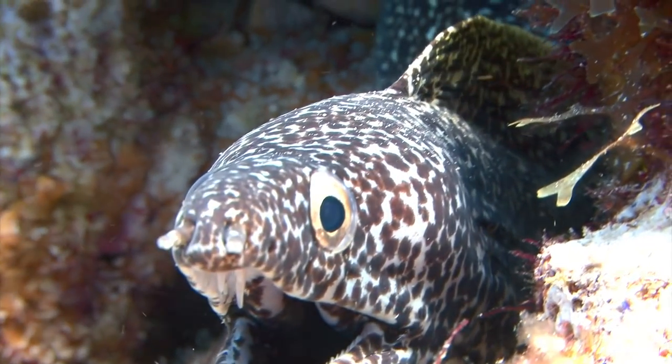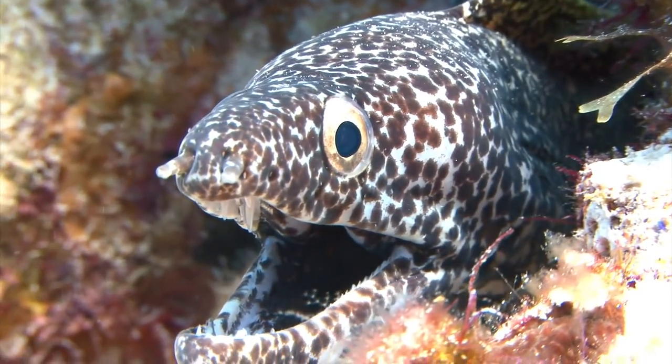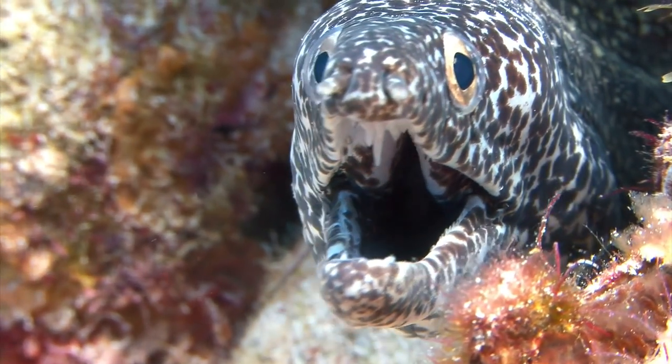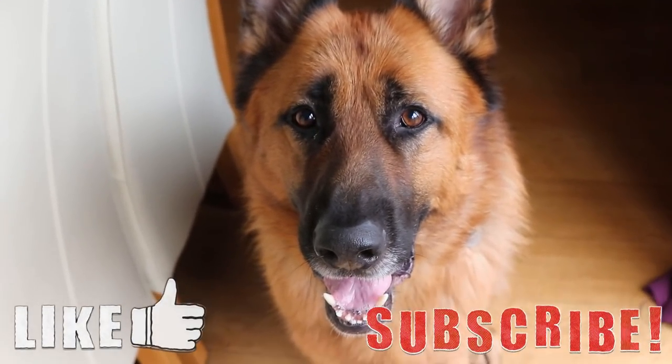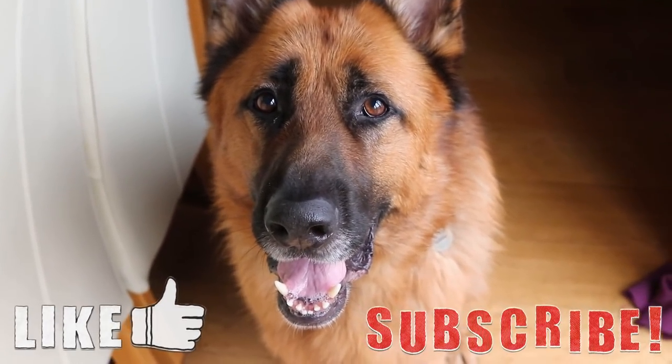But that's about it for this video. If you know of any more fish with very strange teeth, let me know down in the comments below, and I might make a part 2 to this list. Thank you for watching — I hope you enjoyed. If you liked it, please leave a like and subscribe if you want to see more videos like these. Until next time, goodbye.